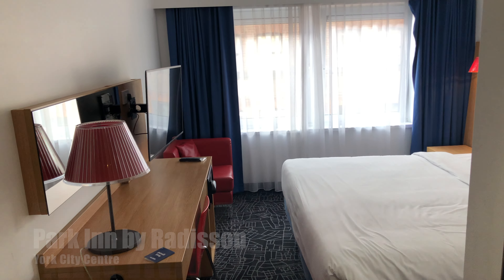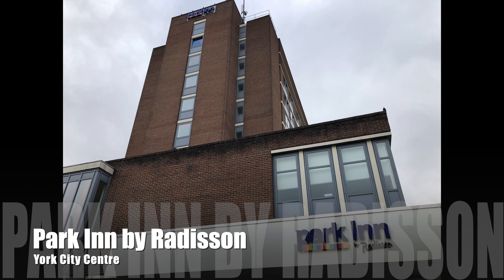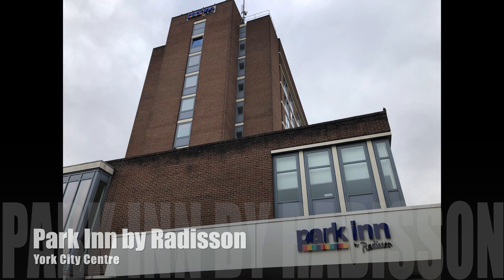Hey everyone, welcome back to another video. Today we're at the Park Inn by Radisson in York City Centre.